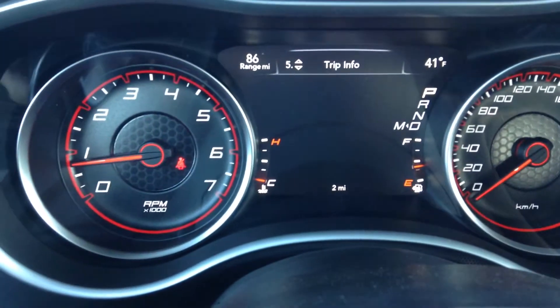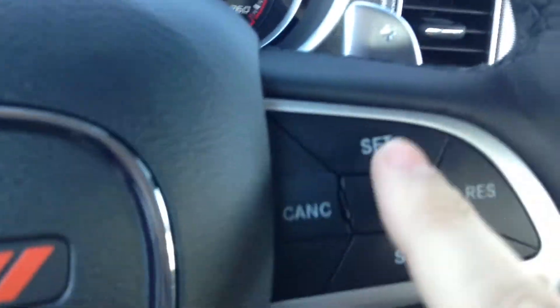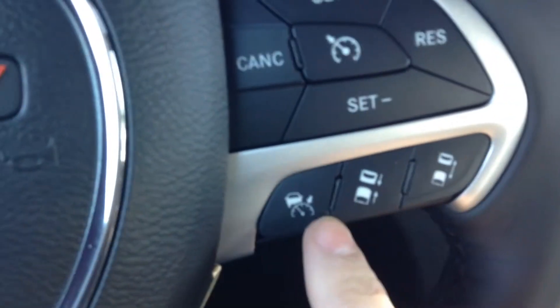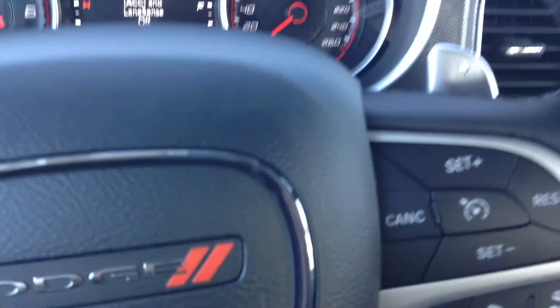You can check stored messages, trip calculator, all that fun stuff. Bluetooth connectivity. It's got cruise control and adaptive cruise control, so basically you can set the distance between yourself and the vehicle in front of you and the car will make sure that you never close that gap.